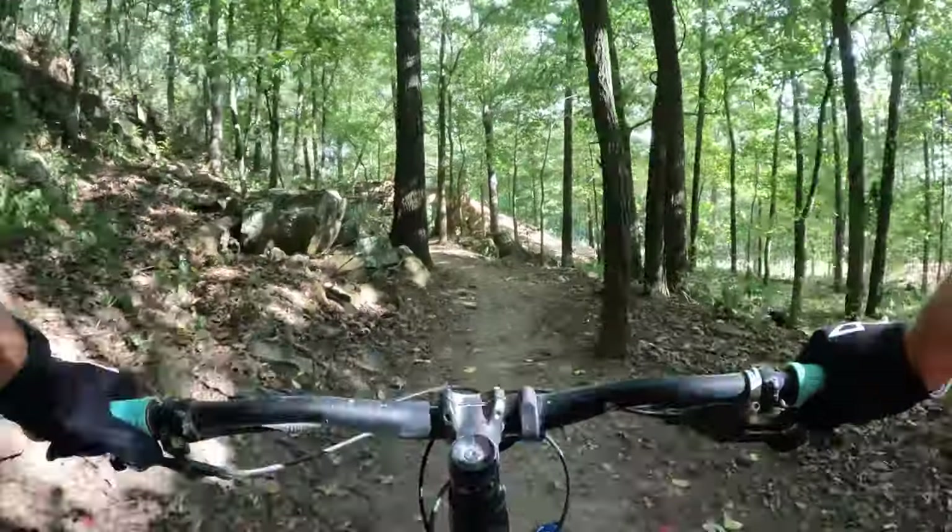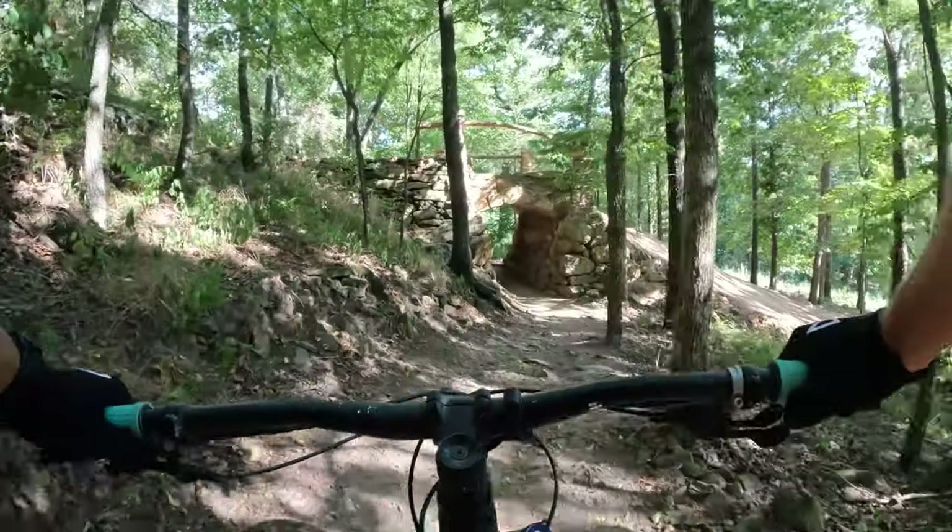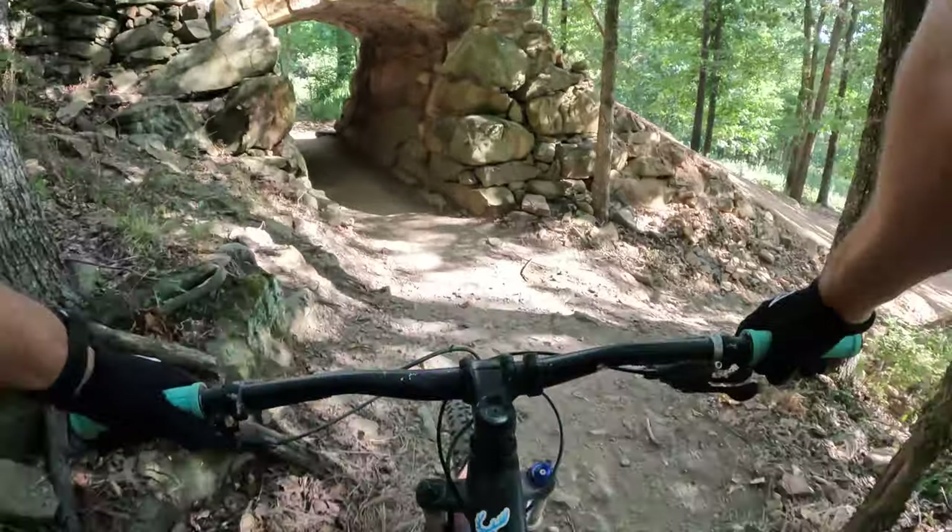One of the coolest parts of Stagecoach Loop is riding under the bridges for the downhill trails — Bridges Out and Barking Iron. You also have Gully Washer to your right.